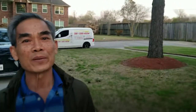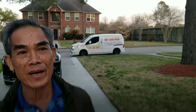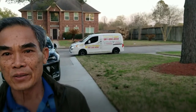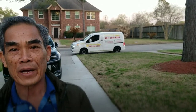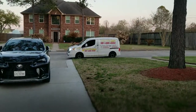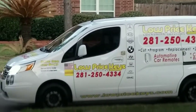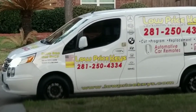Here is your key. Thanks for calling us. Thank you so much — you do a great job in a very timely manner, very nice and a very good price. The best I can ask for. I'm very happy to be your customer and I won't mind recommending you to anybody around here for locksmith needs. Thank you so much for the business. Again, Jeff with Low Price Keys — we can be reached at 281-250-4334. If you have one car key, get an extra one before it's too late. Thanks for following us online and have a blessed day.